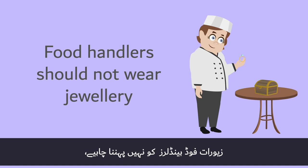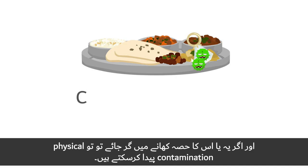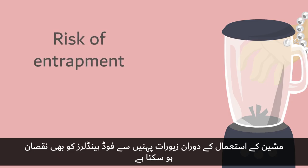Jewelry should not be worn by food handlers, as it harbors dirt and bacteria and could cause physical contamination if it or parts of it fall into food. There is also a risk of entrapment if food handlers wear jewelry while operating machinery.